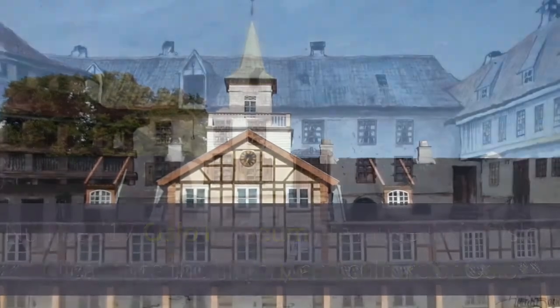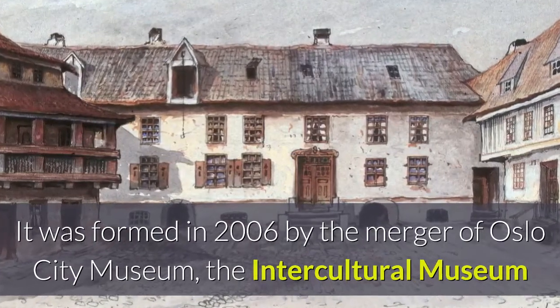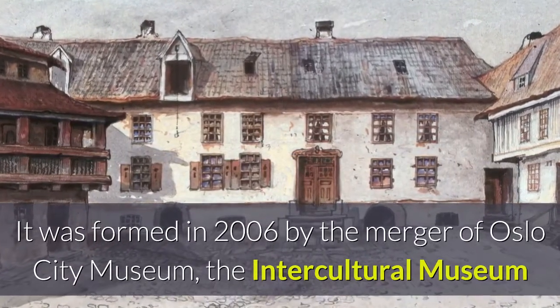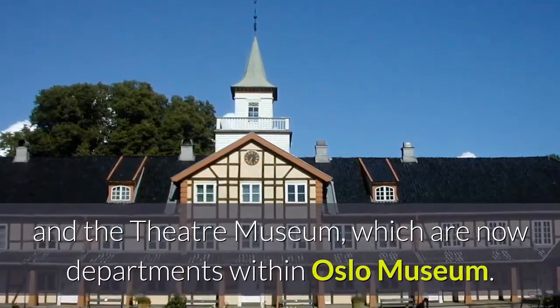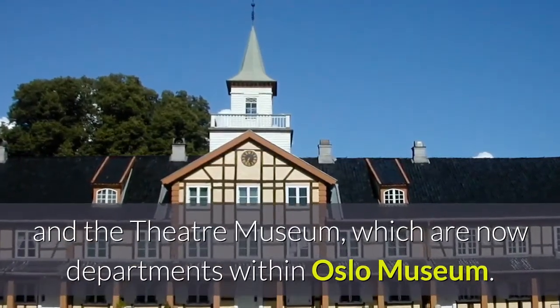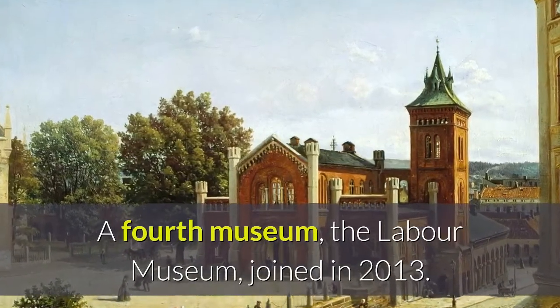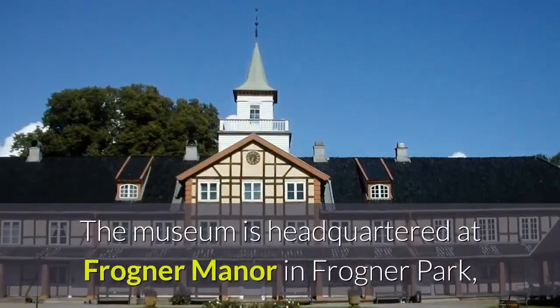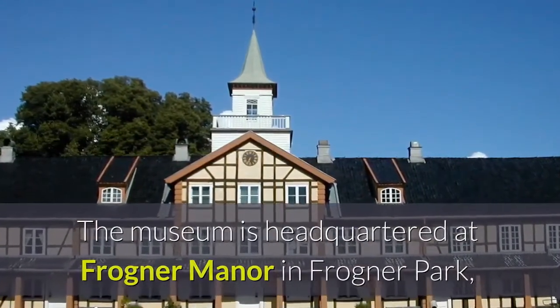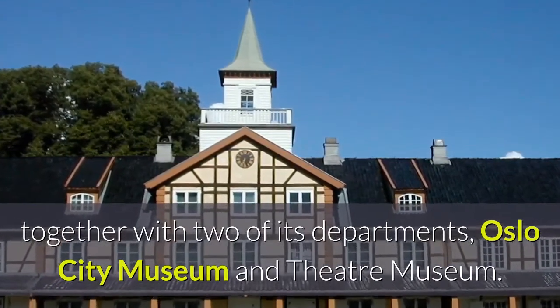Number seventeen: Oslo Museum is a museum in Oslo dedicated to the history and culture of Oslo. It was formed in 2006 by the merger of Oslo City Museum, the Intercultural Museum, and the Theater Museum, which are now departments within Oslo Museum. A fourth museum, the Labor Museum, joined in 2013. The museum is headquartered at Frogner Manor in Frogner Park, together with two of its departments, Oslo City Museum and Theater Museum.